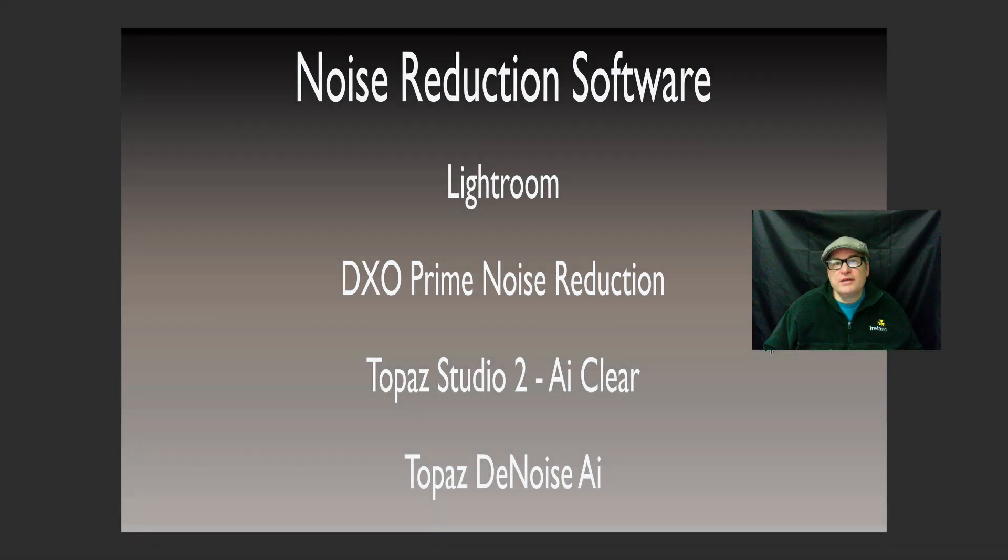Welcome to the Joy of Editing with Dave Kelly. On today's episode I wanted to talk about noise reduction software.